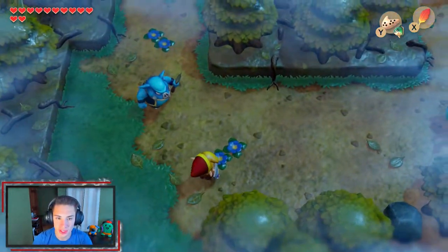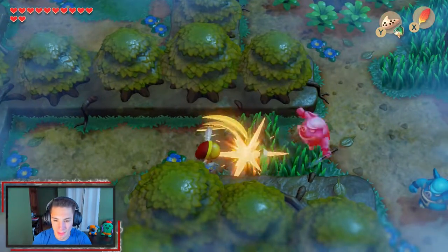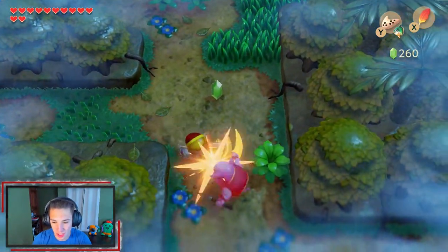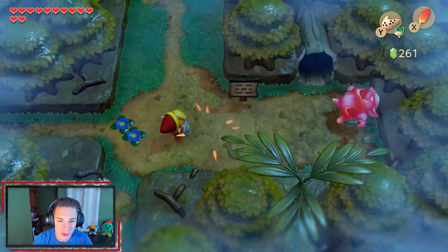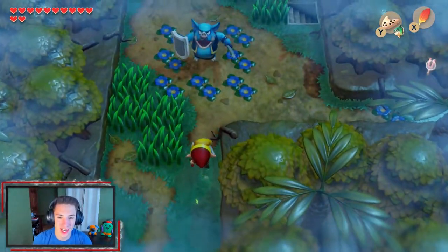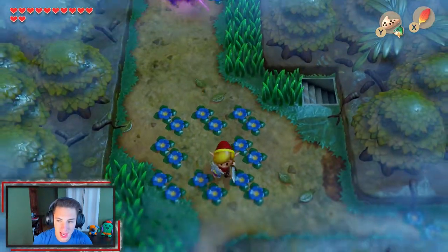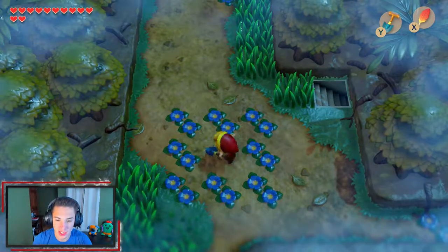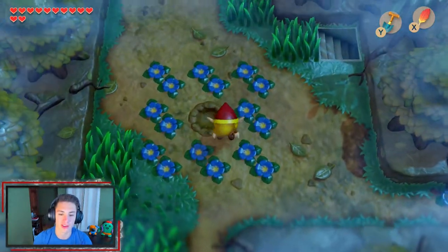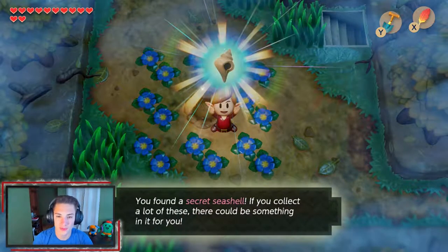Since we got the red mail, we just slap these enemies with one hit now. We come over here and our sensor went off — let's kill this pig first. Then we bring out our shovel and dig right in the middle — bang, we grab ourselves a secret seashell! Awesome, let's keep moving.